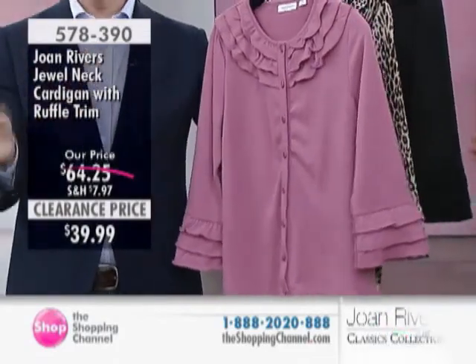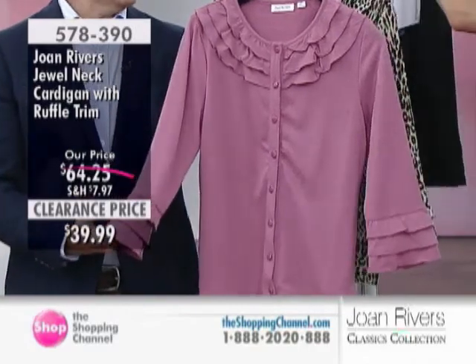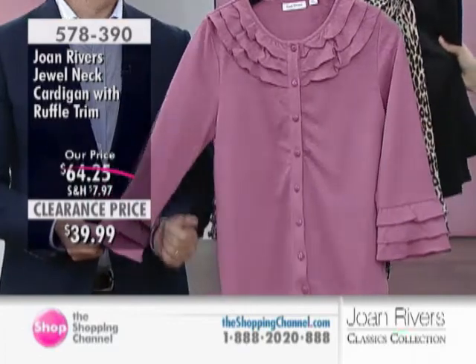Look at Allure, look at Harper's Bazaar, look at Vogue. They're all saying the cardigan is an absolute must-have in the wardrobe. So leave it to Joan and her team to come up with a very girly, kind of feminine spin.